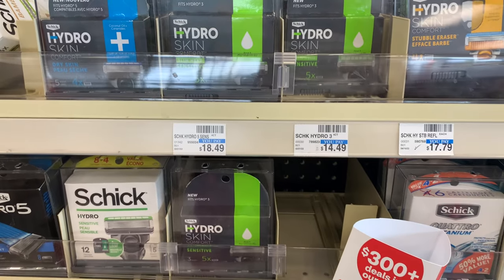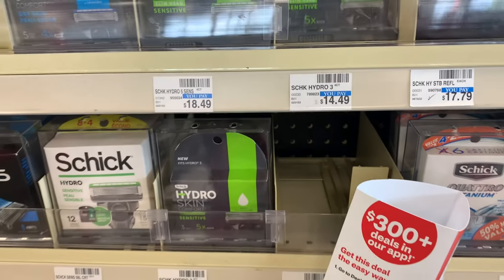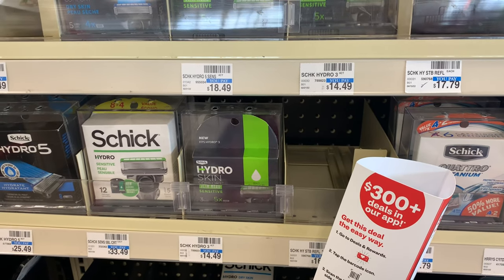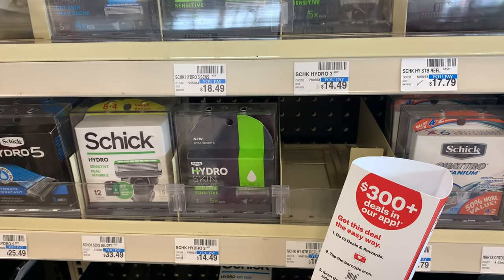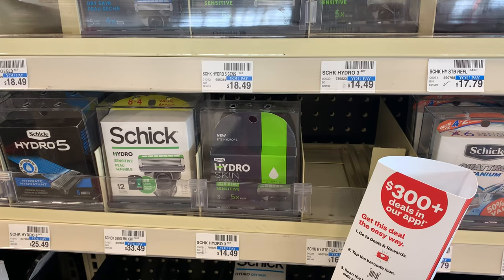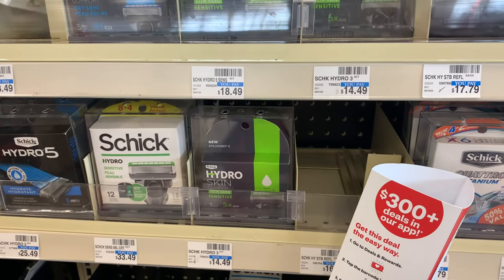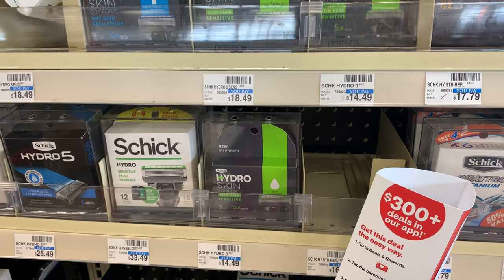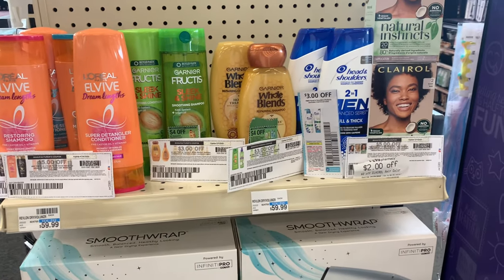The Schick razors this week are on promotion — buy two get a $10 Extra Buck with the refills. I'm going to pick up two refills priced at $14.49 each, bringing my total to $28.98. I have two app-only coupons — a $6 and a $5 — and two $4 digitals all attaching, which would bring my total down to $9.98. Getting back $10 makes it free plus a two cent money maker. Be mindful: the razors are not included, but the refills are in this week's promotion.